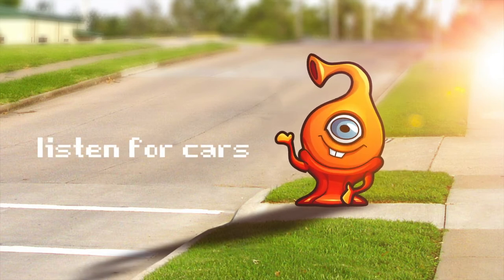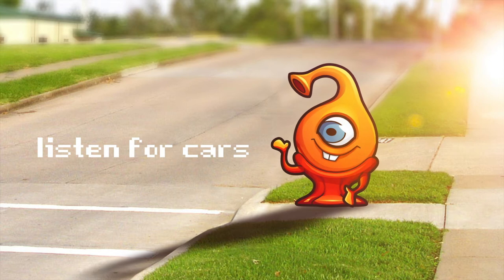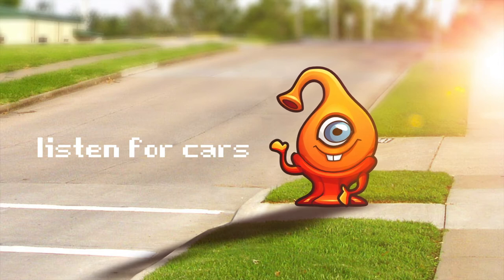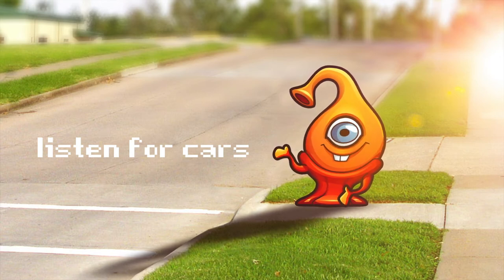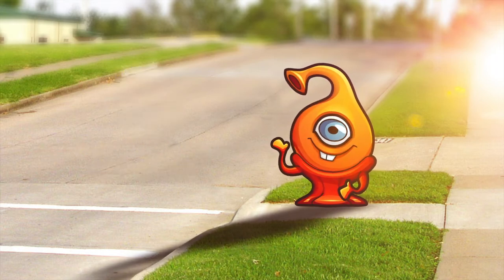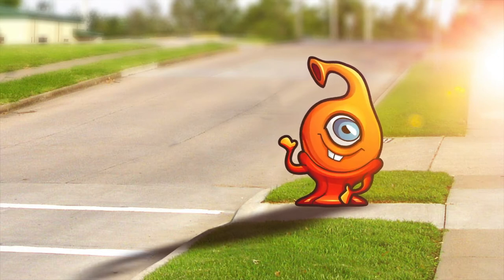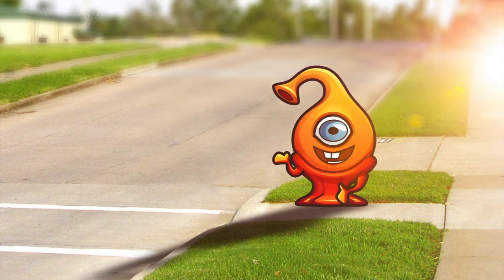In addition to stopping and looking for cars, you always need to be listening for cars when crossing the street. See how Lyra carefully listens for the sound of traffic before she crosses? Awesome work, Lyra! Now Lyra has a special test for you. She's going to play some sounds while you close your eyes. If you open them too soon, you lose. If you open them when you hear a car, you win! Open your eyes! How'd you do? Was it hard to hear the car?